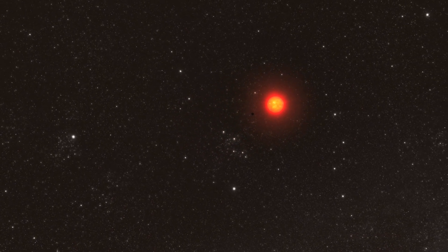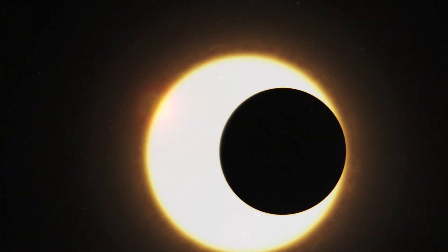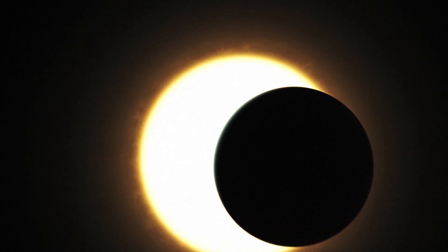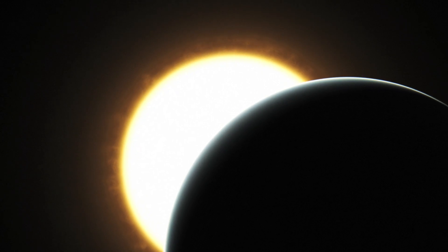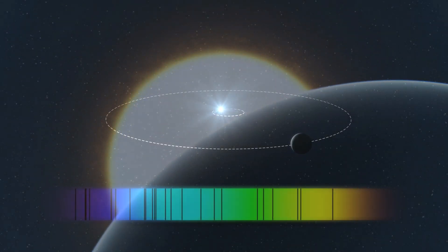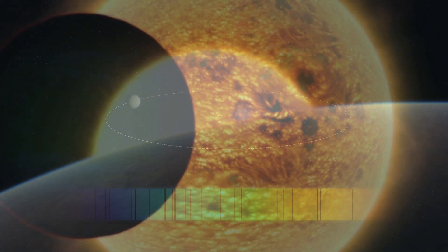Until recently, the search for planets beyond our solar system was a matter of calculating the odds and laying out theories of solar system formation. Circumstantial evidence began to trickle in — a color shift in a star's light as a planet tugged on it, or a dipping in its light as a planet passed in front.